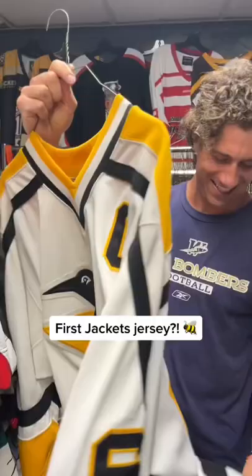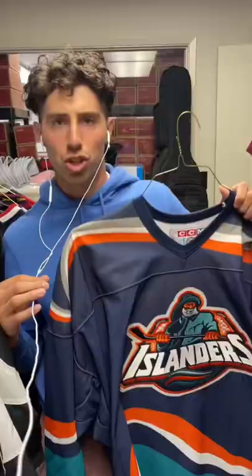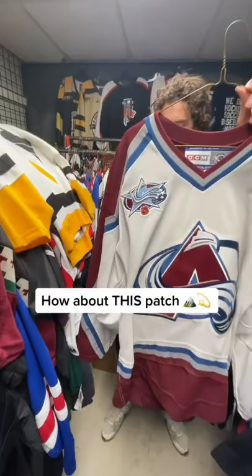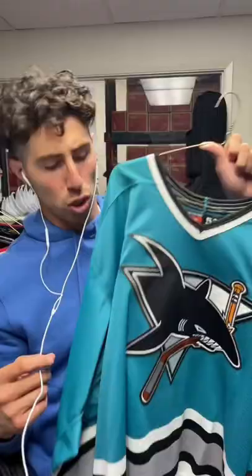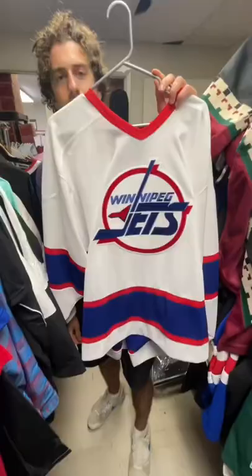What did you just find? Shout out to Luca — Islanders, look at that money patch. Not sure if this is an All-Star Game patch but it's pretty sick. Low-key might be the nicest jersey in NHL history, I'm not even kidding. That logo is unreal. Which of these is your favorite?